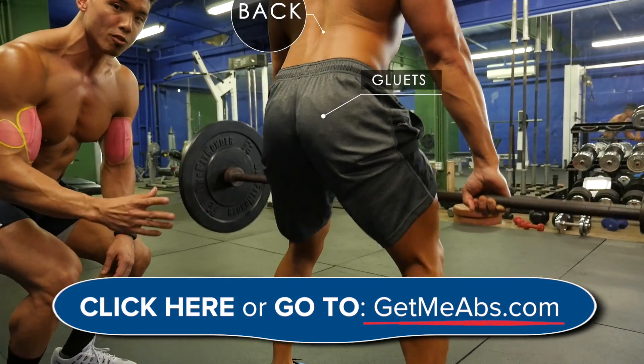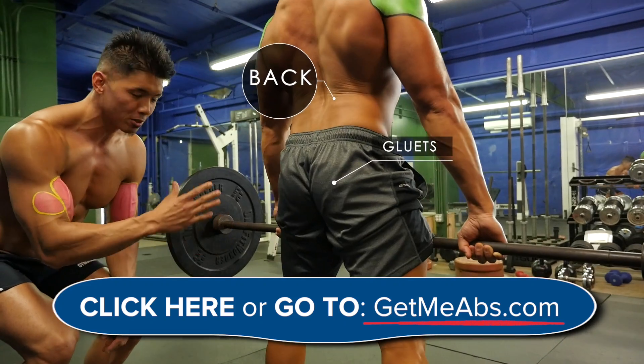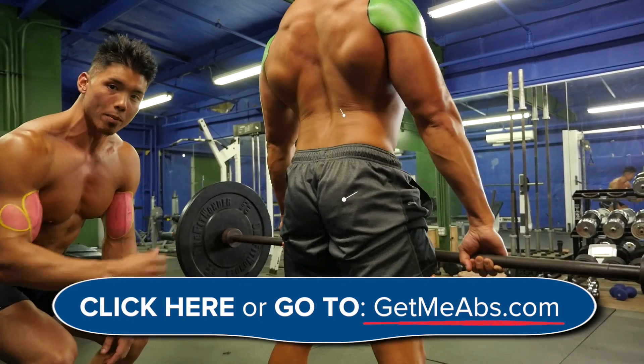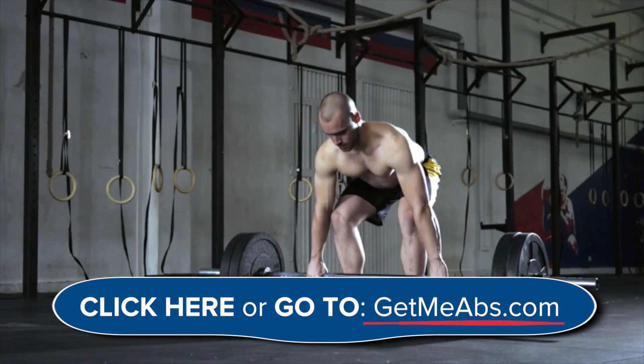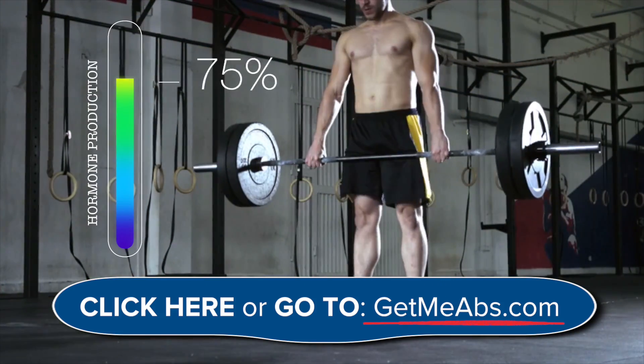The exercise I would do instead is the deadlift. As you can see, this exercise activates a ton more muscles — your hamstrings, your quads, your glutes, and your back. On top of burning more fat, activation of multiple muscles at the same time can trigger a huge spike in hormone production.